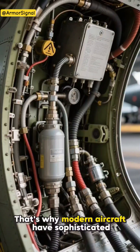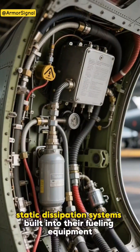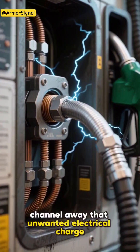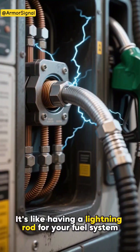That's why modern aircraft have sophisticated static dissipation systems built into their fueling equipment. These systems use special conductive materials and grounding mechanisms to safely channel away that unwanted electrical charge. It's like having a lightning rod for your fuel system.